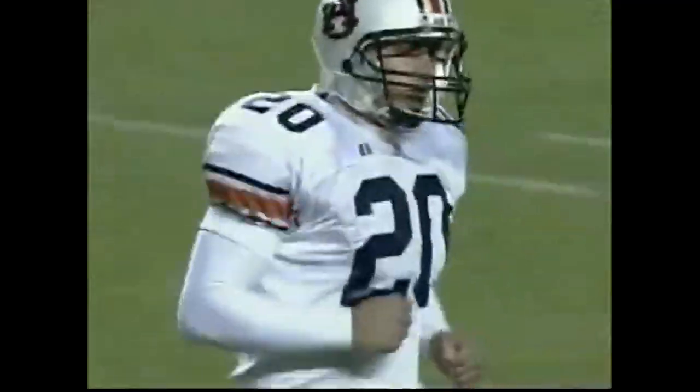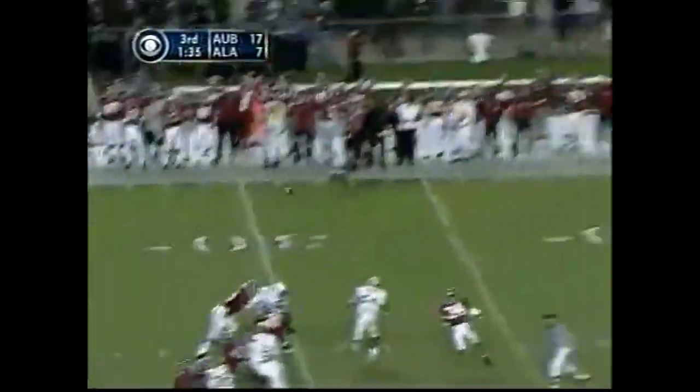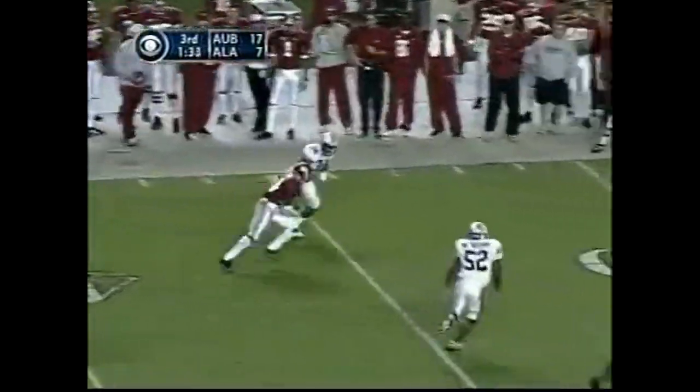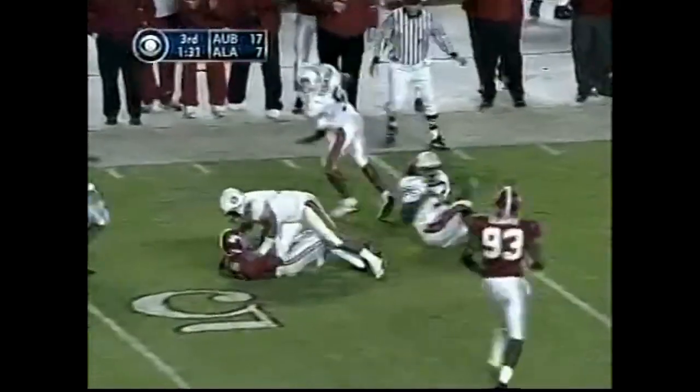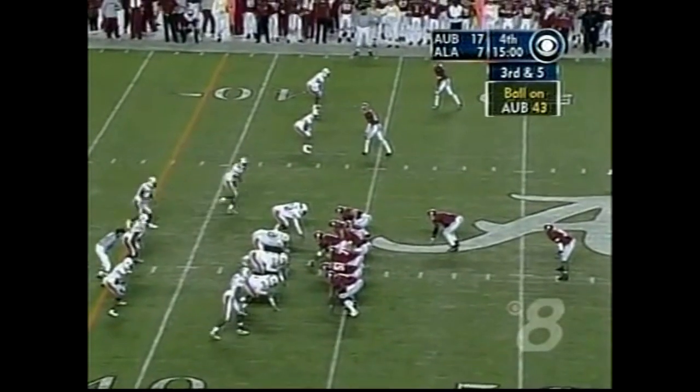Here's Watts — play fake — left side — man open — big play — out to the 48-yard line. Triandos Luke, number 84. Alabama 2 of 8 on the game on third down, but 1 of 2 here in the second half.